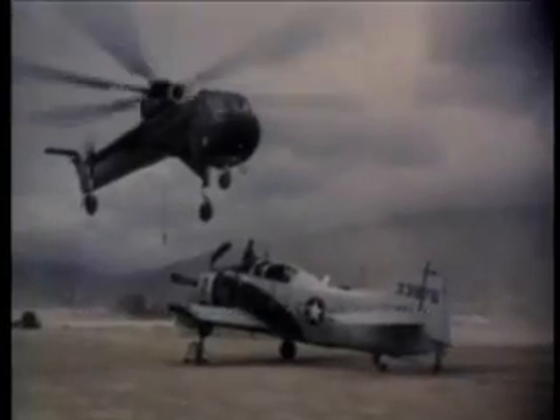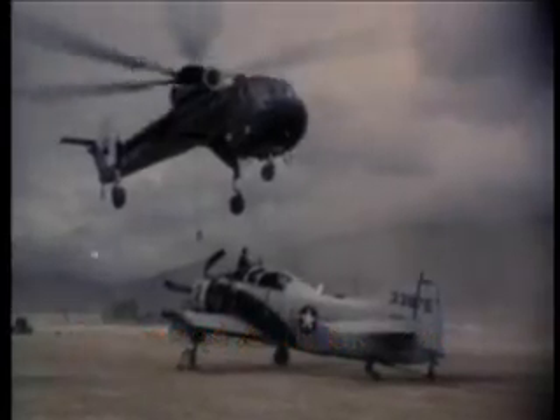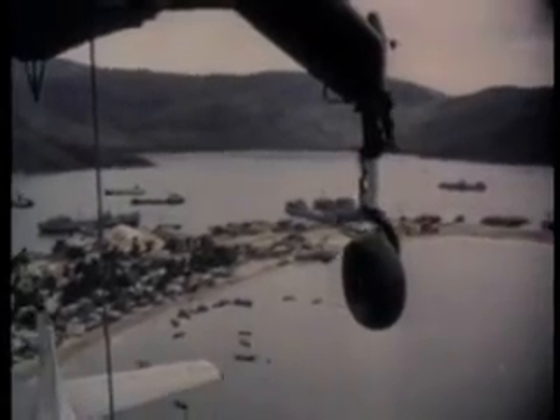This support by the First Cavalry Division extends to other services as well as army units. Here a downed Navy aircraft is being retrieved. A flying crane quickly transports the damaged plane directly to the deck of a ship at anchor for repair or salvage.